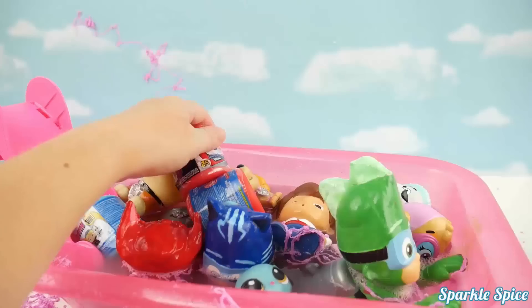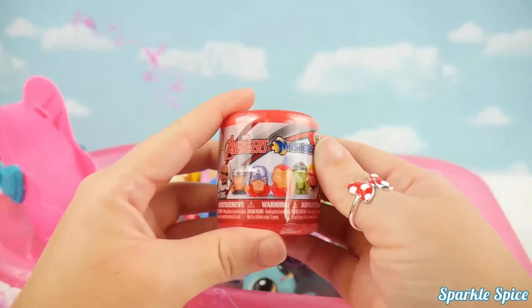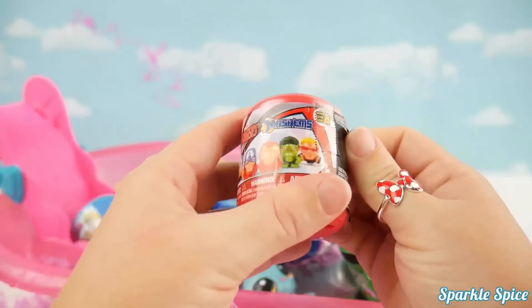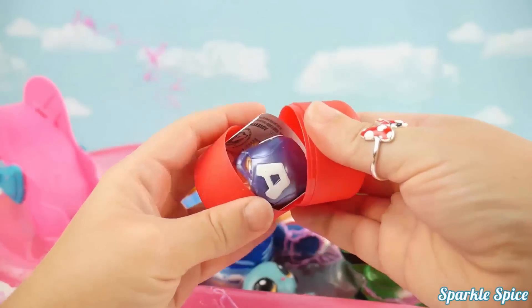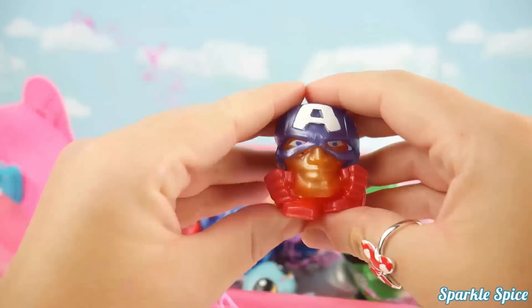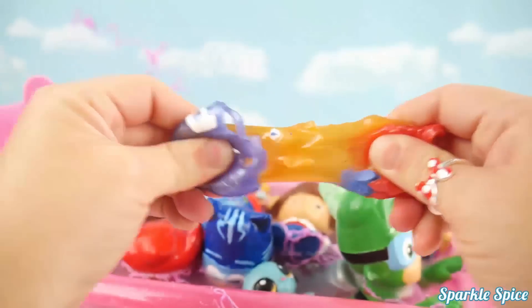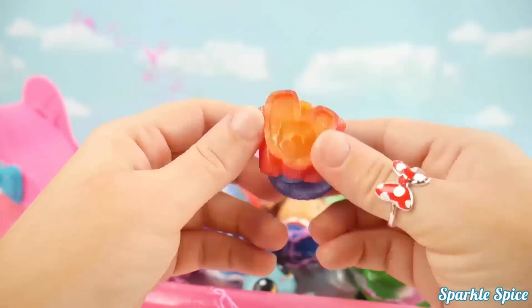And our next one is an Avengers surprise. Let's see which surprise hero it will be. I'm hoping for Hulk. Who is it? Oh it's Captain America. Super cool. Look at the big A on Captain America's helmet. Oh and he really mashes and stretches. Alright Captain America, hop on in.